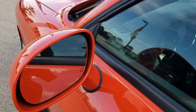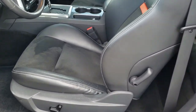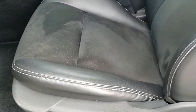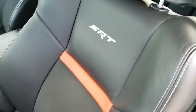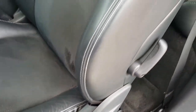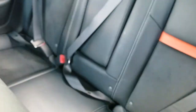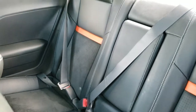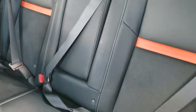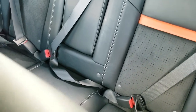It has the heated power mirrors. Inside, the SRT8 package gives you the black leather and suede interior. There are no rips, there are no tears on these seats — no scuffs, no scrapes, really nice condition. Take a look at the back seats here — they are in really nice condition as well.